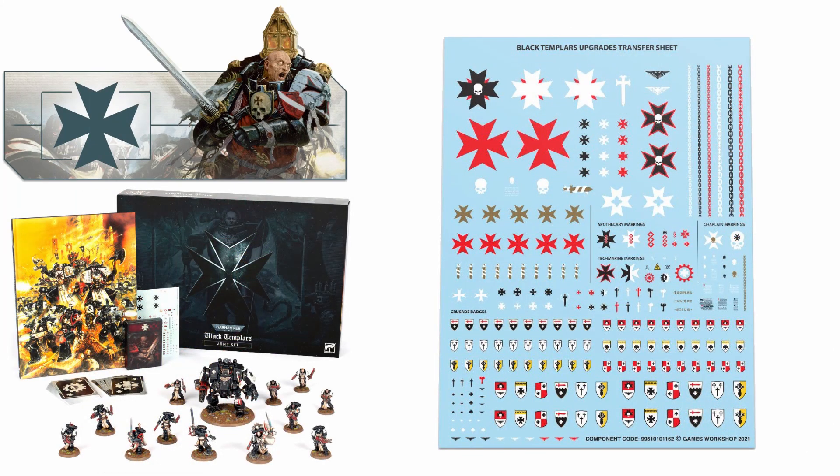We also got to see the brand new 240-part transfer sheet, which as always is a brilliant thing from GW. They always do fantastic transfer sheets with a huge amount of options for your tanks, vehicles, and marines, and this one is no different. You will 100% be able to use this to make your crusading forces look legitimate and, let's be honest, terrifying on the battlefield.